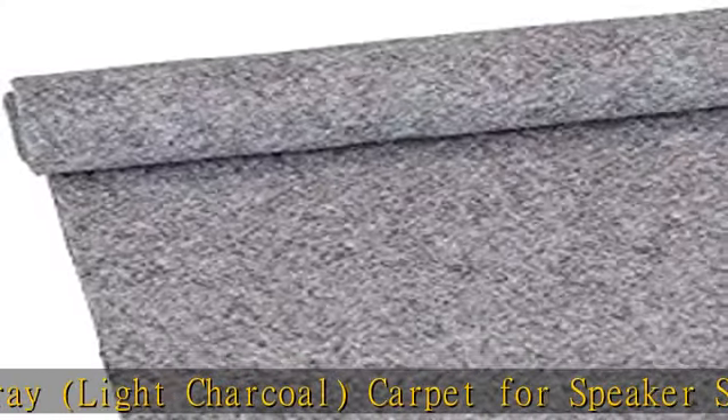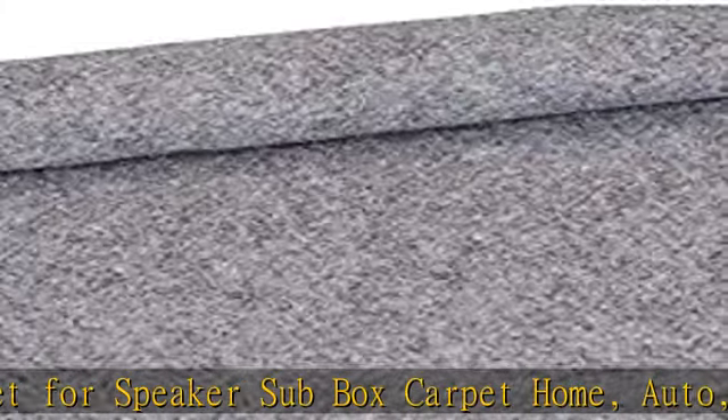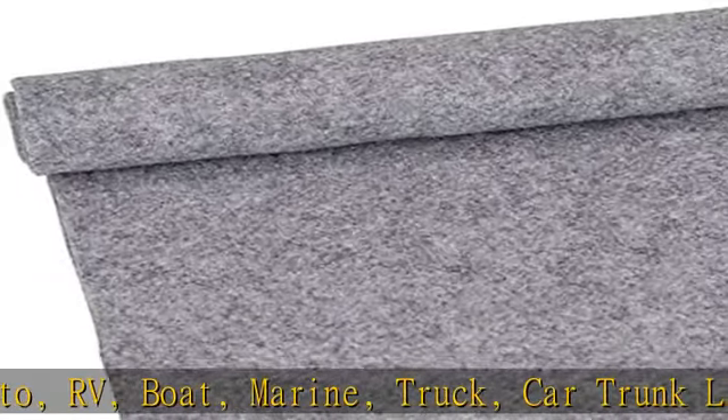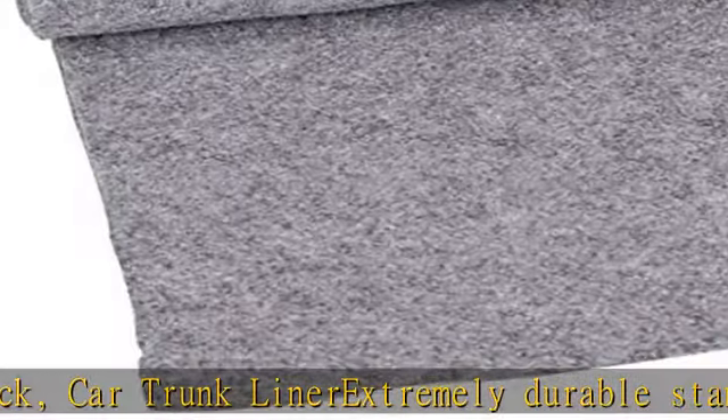Car trunk liner, extremely durable, stands up to heavy use, high resistance to gas, oil, and salt. Carpet-like covering is easily cut and glued to plywood, particle board, etc. Easy to cut, fit, and mold to desired shape or size. See the description to get this product today at the best price.